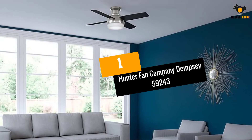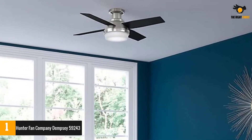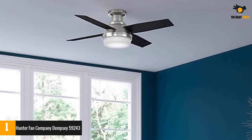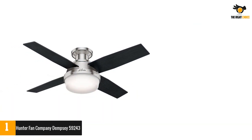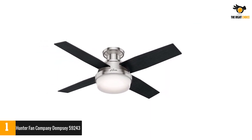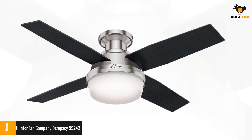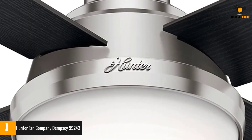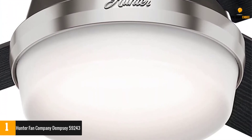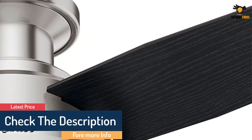Number 1: Hunter Fan Company Dempsey 59243. The Dempsey 59243 is a classic fan from the House of Hunter Fan Company that can be used in any room with any kind of decor. It features classic blades with an attractive black finish surrounding a motor casing with a brushed nickel finish. The casing also has attached light bulbs, allowing the fan to illuminate your place. Furthermore, the motor works without creating a din and features airflow in either direction. Every function is easily controlled through the remote that comes with the package.